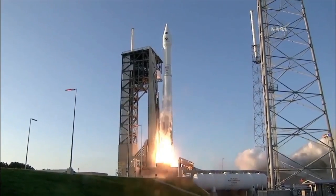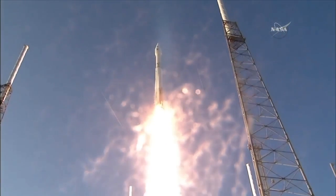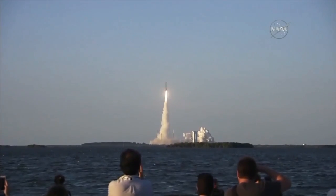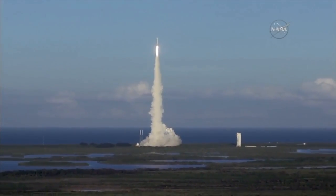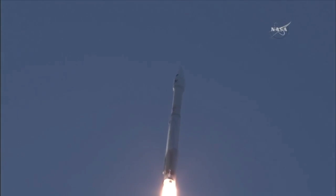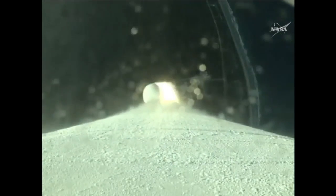And liftoff of OSIRIS-REx, its seven-year mission to boldly go to the asteroid Bennu and back. The Atlas has begun a pitch and yaw maneuver to steer to its planned trajectory.